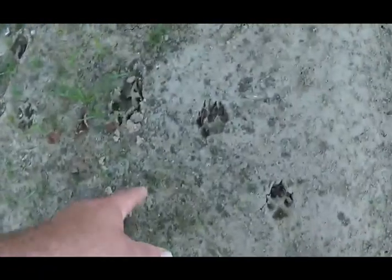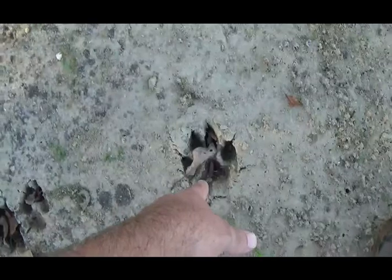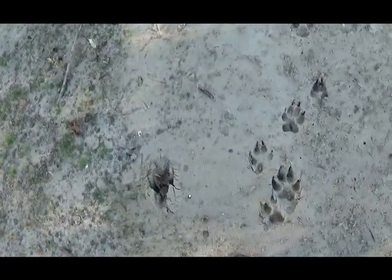Maybe they went to the water. This is a big print — that's a big one. Wow, that's one huge coyote. It's more like a wolf than a coyote — it's a monster.